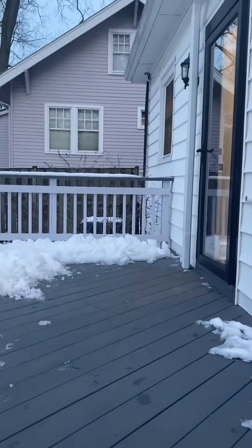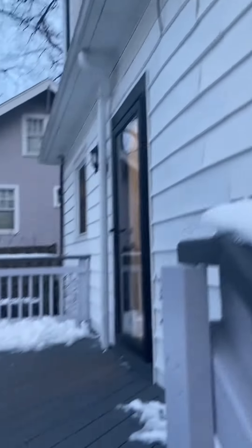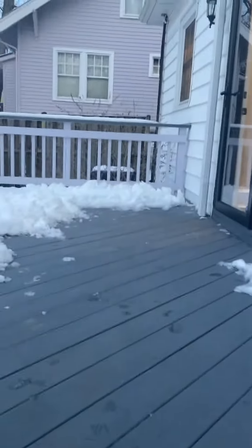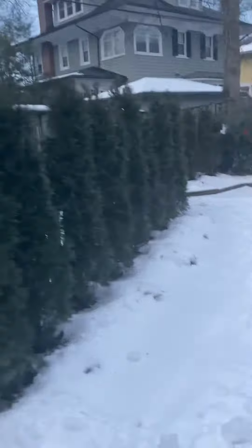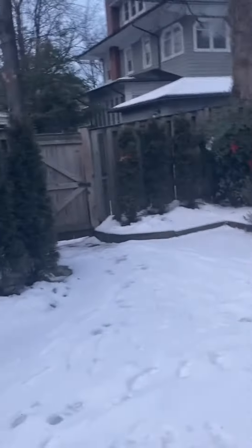So there's cracked paint, looks like the trim could use some work. I don't know if you can see where some of the vinyl is pulling away. The deck appears to be in pretty good shape. I think the gutter is pulling away from the garage a little bit.